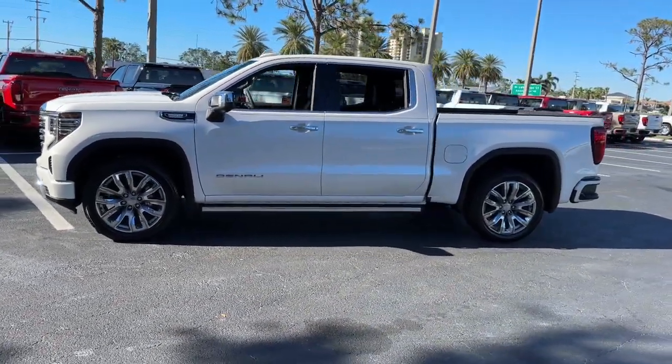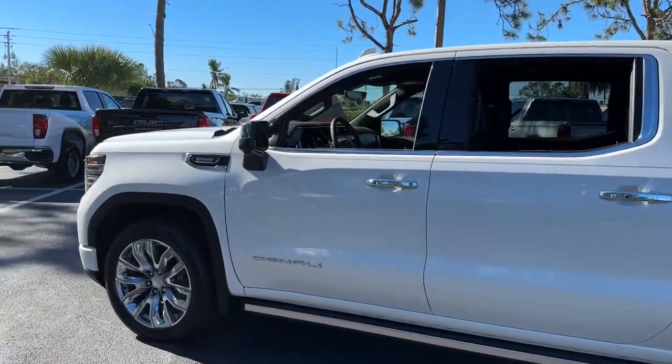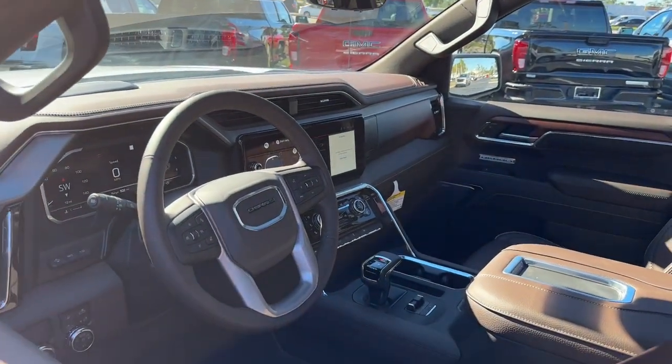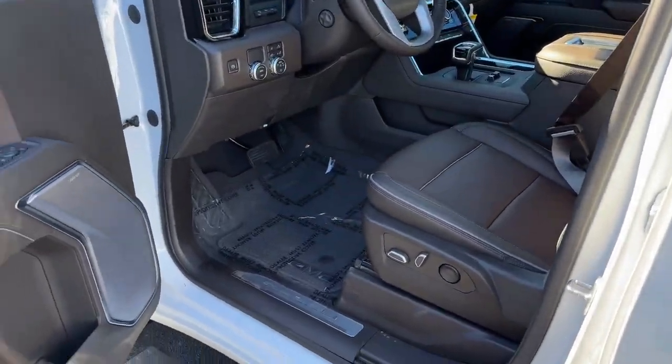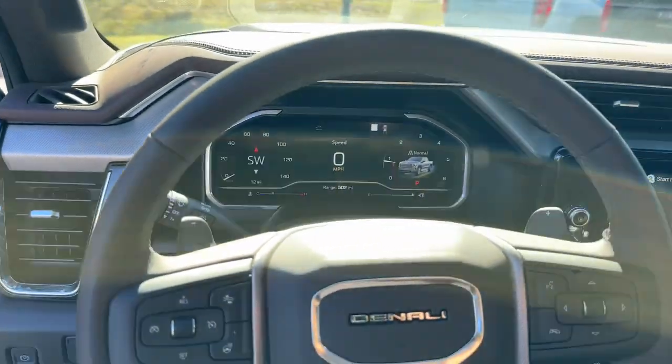These are just some of the great options this vehicle comes with: navigation system, keyless entry, sun/moonroof, heated driver's seat, heated mirrors, woodgrain interior trim, heated rear seat, remote engine start, satellite radio, and power passenger seat.